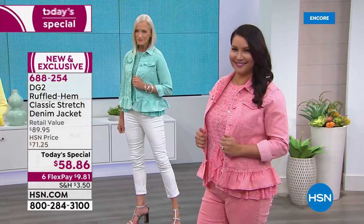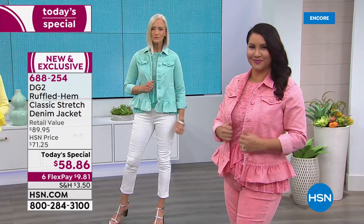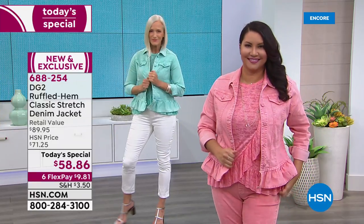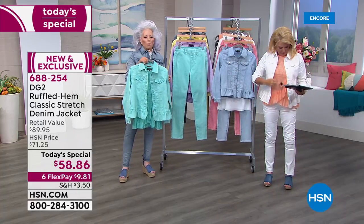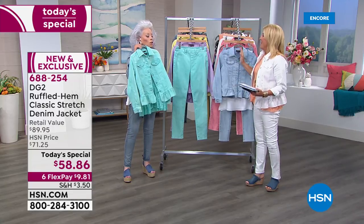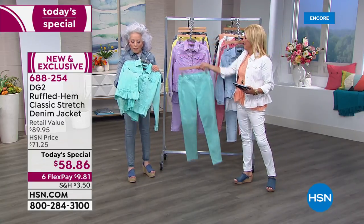Peach sorbet — exactly like making a sorbet! I'm wearing the white and it's fantastic. I own the white and I own the indigo — I wear them all the time. We've got more details to show you too — that's the aqua. The colors are amazing.